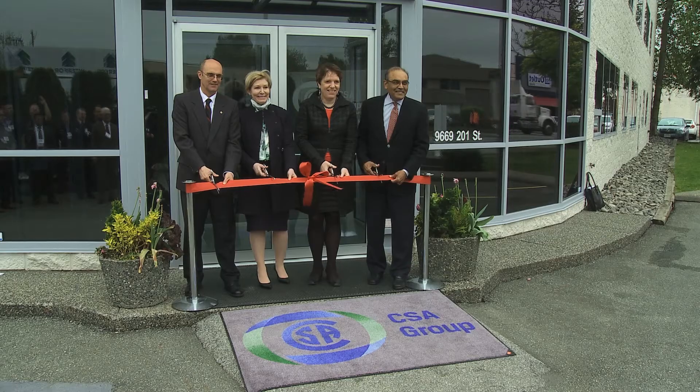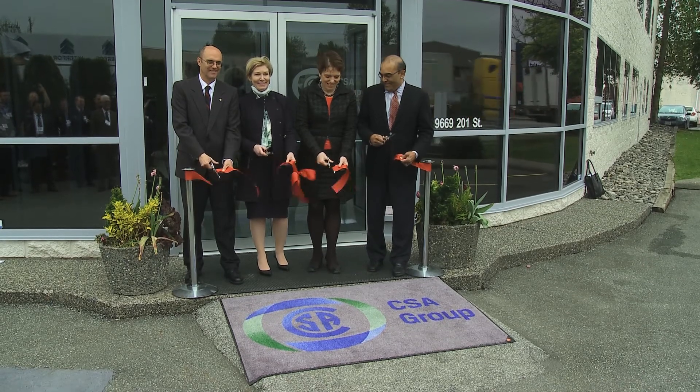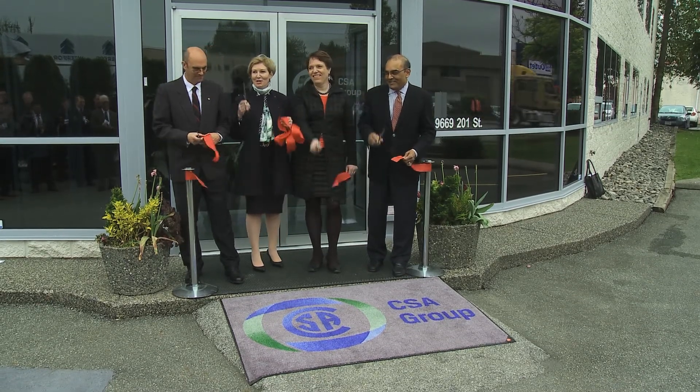On behalf of the CSA Group Board of Directors — and many of them are here — and the executive team, whom you'll meet a bit later, I would like to extend a warm welcome to all of you for joining us in this celebration for the opening of this new specialist laboratory.